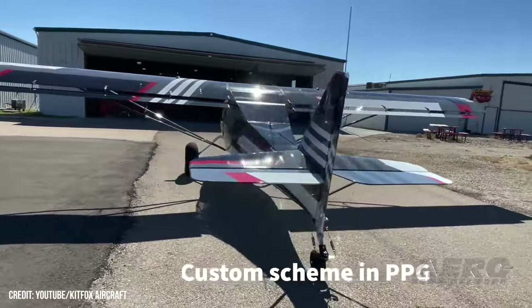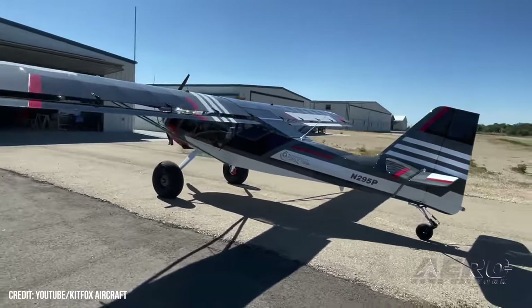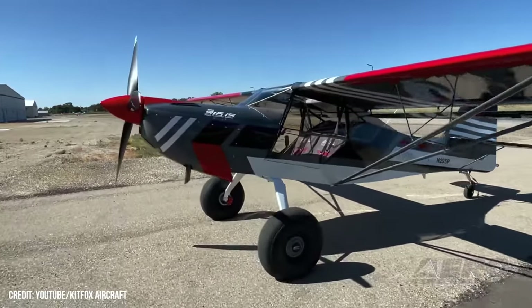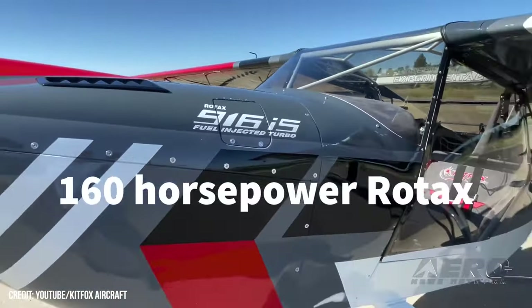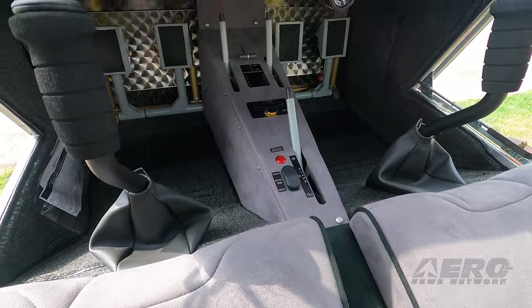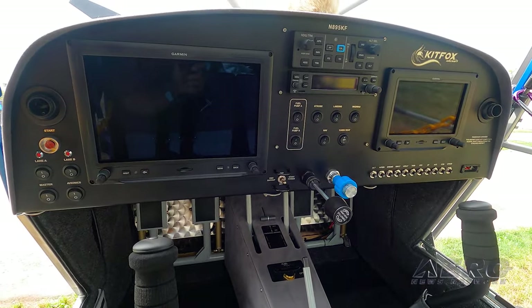We're also using the MT constant speed prop with it — both the single lever prop control, which is in the airplane behind me, and the blue knob propeller control with the MT as well. Both have performed really well. Burning about six gallons an hour, and depending on whether you're in the Supersport or the STI, you're seeing cruise speeds of 115 to 120 pretty consistently, and you can actually get a little faster than that.